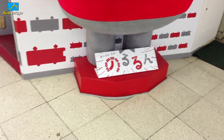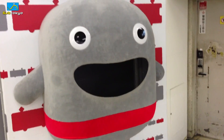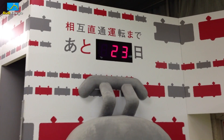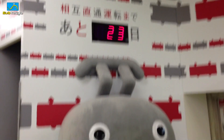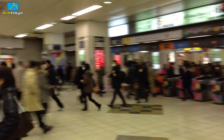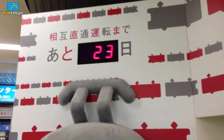So everybody, meet Norurun. I believe this is the mascot for the new Toyoko Line, maybe. And up here there's a countdown timer saying there's 23 days left before the two lines are connected, which also means 23 days until they close down this area.